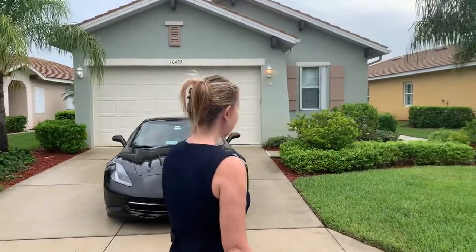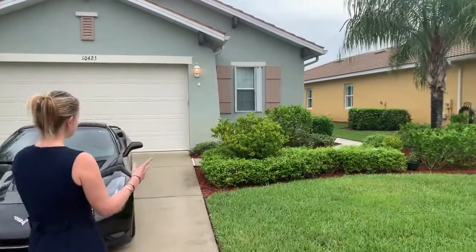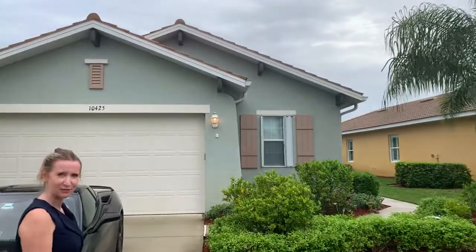The villa is currently on the market for $384,900 and it's 1,590 square feet. It has two bedrooms, two bathrooms, a den, and a two-car garage. This is the outside and I'll take you through for a quick tour.